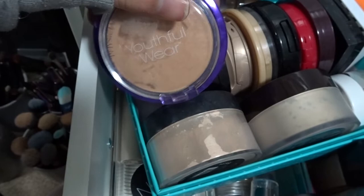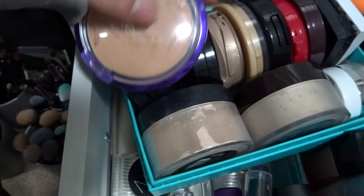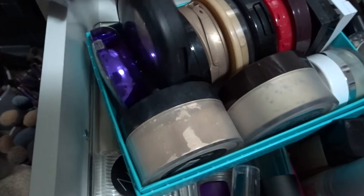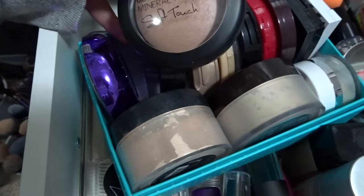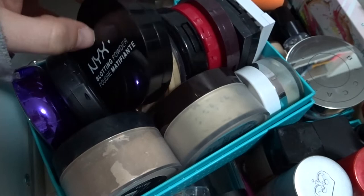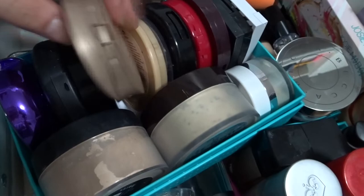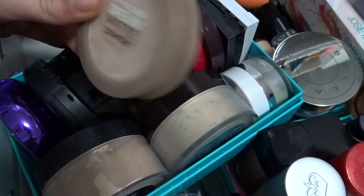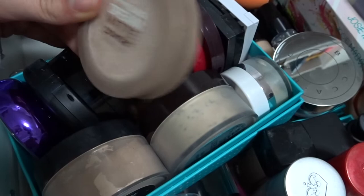In my powder compartment I've got my Unique Youthful Wear illuminating powder — obsessed with this. If you have to get one thing from Physician's Formula, get that. I've got the Models Prefer Soft Touch — kind of similar to Hourglass but a drugstore version — and a NYX blotting powder. I've got my Maybelline Dream Matte powder — I know I have dry skin but it's such an amazing powder, it's discontinued and my last one, so I only use it on special occasions.